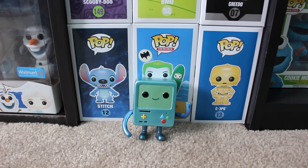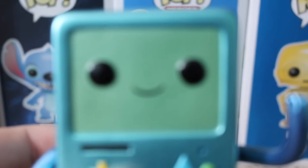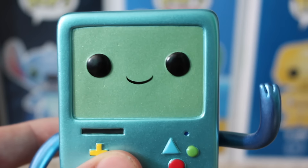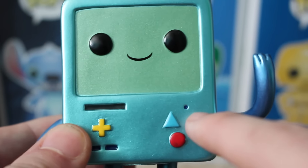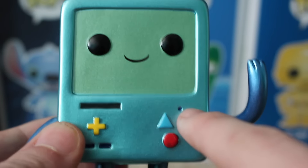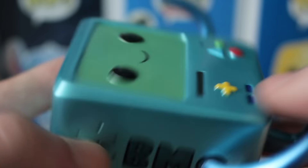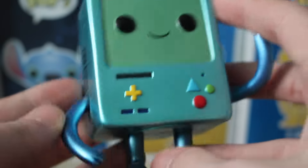Up next, I have BMO from Adventure Time. This is the metallic version from Hot Topic — a really cool character. I honestly like this one way better than the original. I love the little smile on his face and especially the little buttons — the triangle and the two circles. This is very detailed. You can see there's a little black indent on it like in the show, and I like how they added that. The gamepad with the different lines looks just like BMO from the front. From the side it says BMO with a speaker on the side, and I especially like how they did the O through the arm like in the show. It's a very different, boxy character but I really like it.